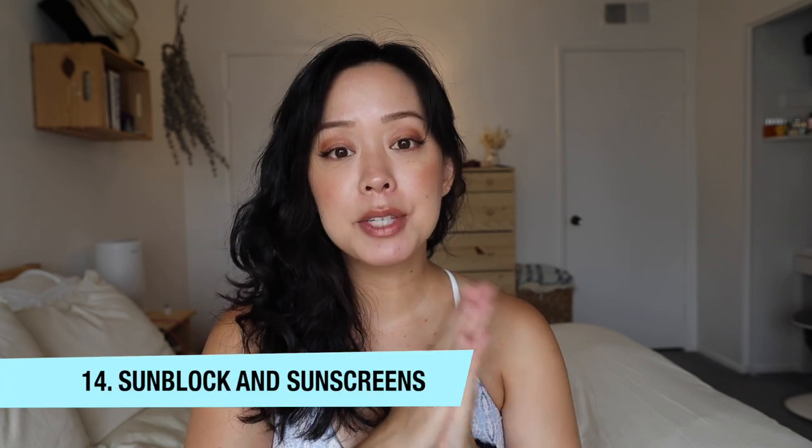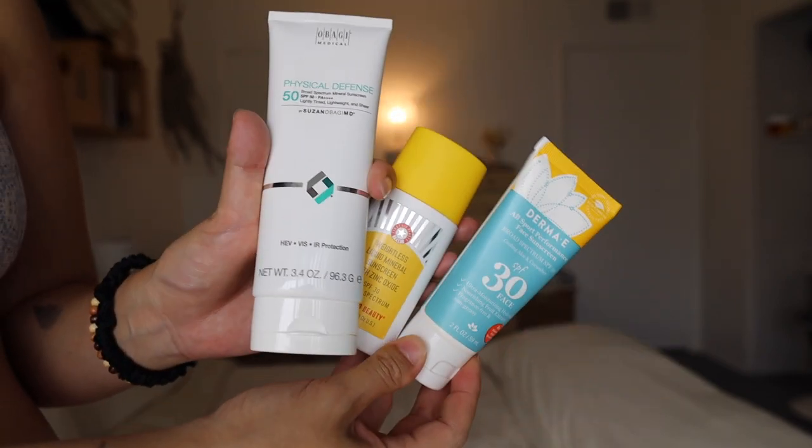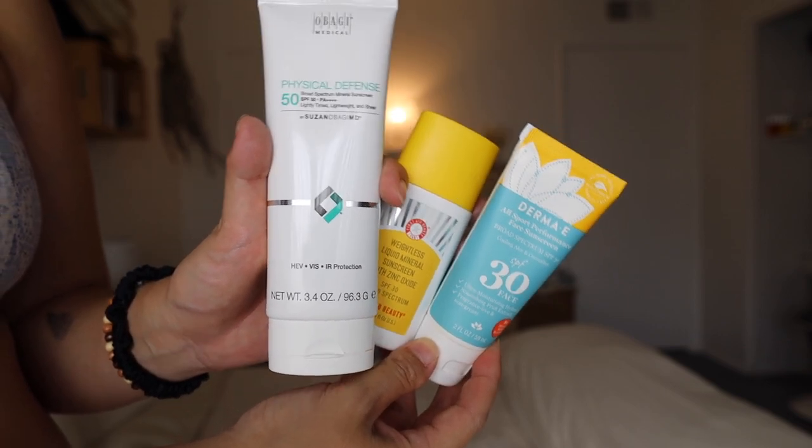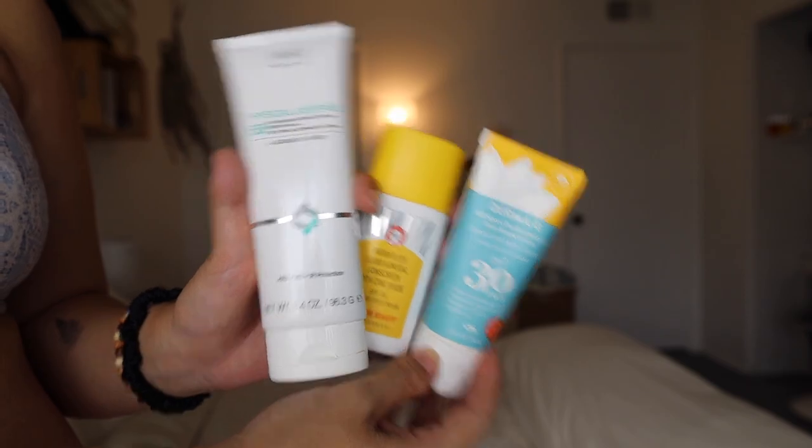Hack number fourteen: sunblock, sunblock, sunblock. I did not believe how sensitive my skin would become to the sun since becoming pregnant — I was getting sunburned much more frequently even while wearing SPF. Make sure you're wearing a physical and chemical SPF that's toxic-free and reef-safe, SPF 30 or higher, every single day on all skin exposed to the sun. You want to avoid excess moles, skin damage, skin tags, discoloration, and melasma. Wearing sunblock, a hat, and staying in the shade can prevent a lot of these issues.